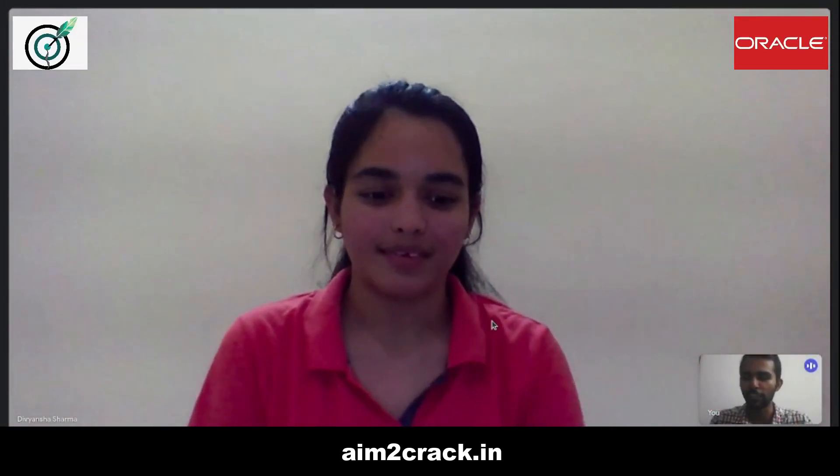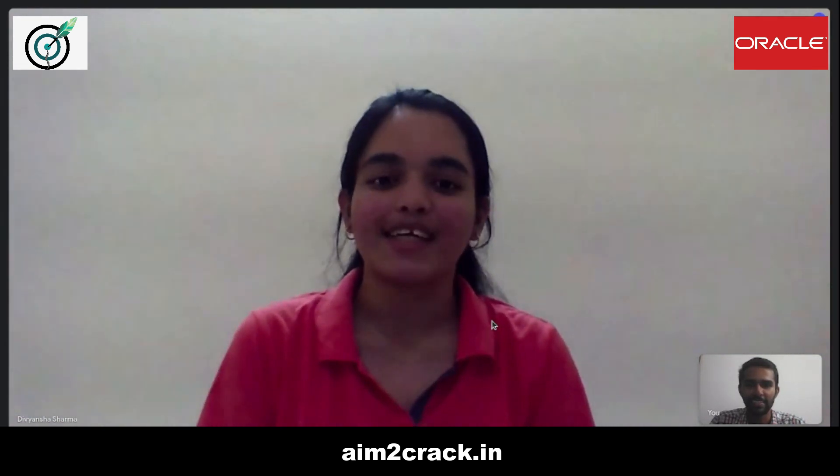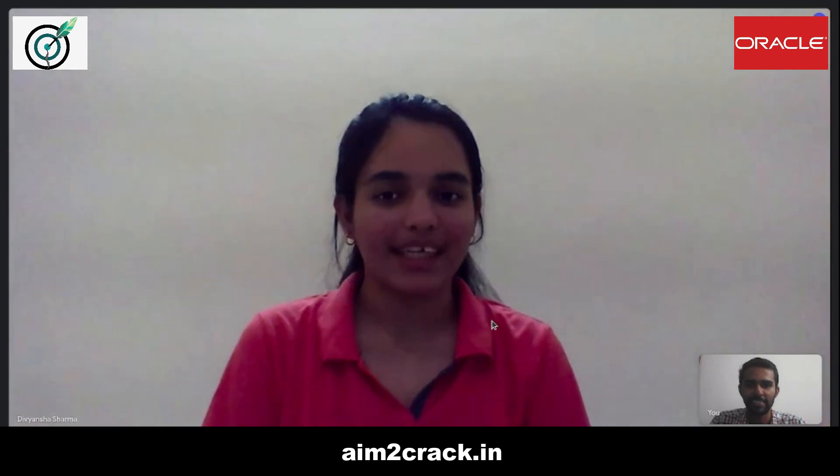Today we have with us Divyan Shah who got an offer from Oracle with a CTC of 16.65 lakhs. Congrats Divyan from our team M2KRAG, and thank you for sharing your experience. Tell us about the company and the designation for which you got the offer. Thanks a lot sir for inviting me. I am Divyan Shah Sharma, currently pursuing B.Tech in Computer Science and Engineering, and I am in my final year.